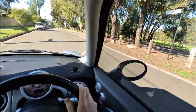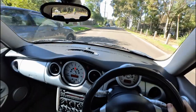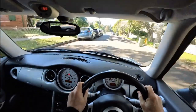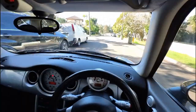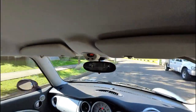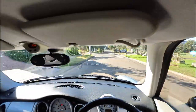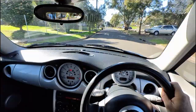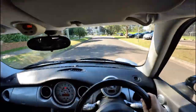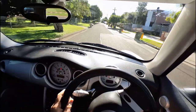G'day everybody, it's Richard again, here in the driver's seat of our lovely 2002 Mini Cooper S. Just a great little car to drive — it is so tight. As I said in the earlier part of the video, this is a car that has been used in the Southern Highlands. It really does drive well, this car. It's nice and tight, little double shuffle there, and just heaps of power.